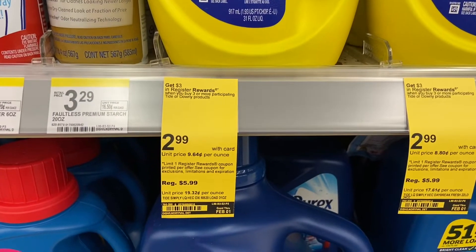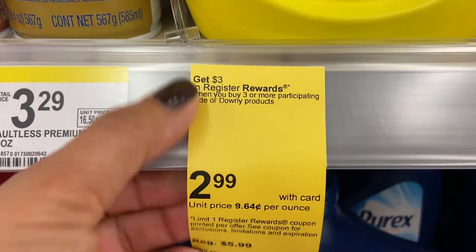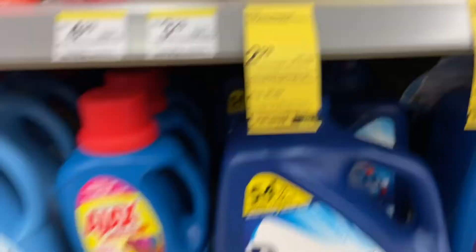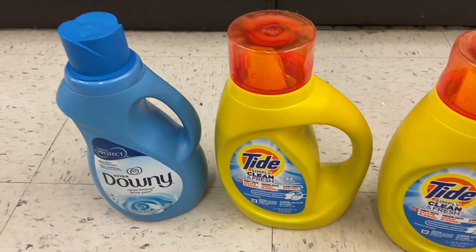My next deal is buy three at $2.99 and you get a $3 register reward - they're $2.99 and regular price is $5.99. I chose these three right here - the Dawn is also included.